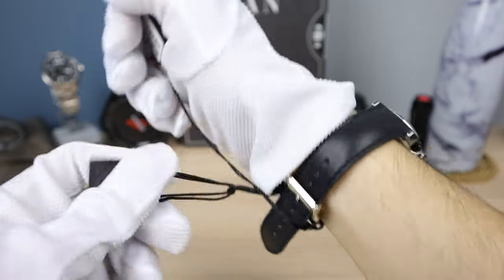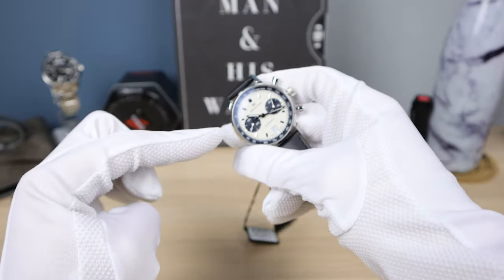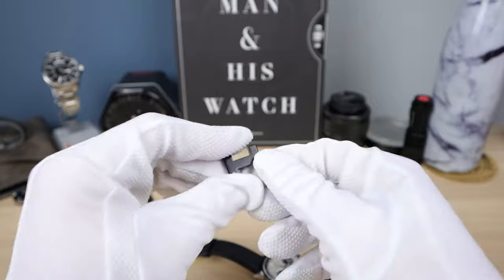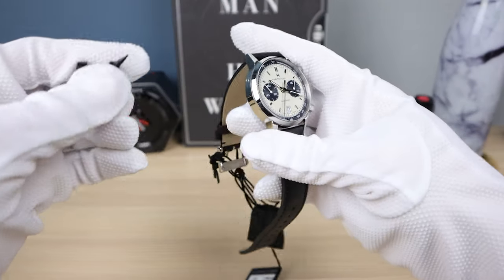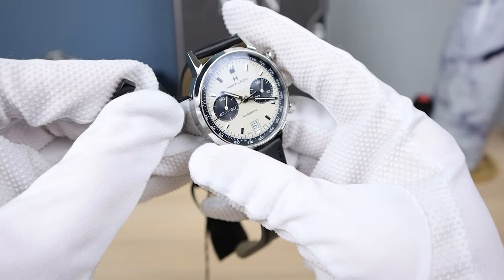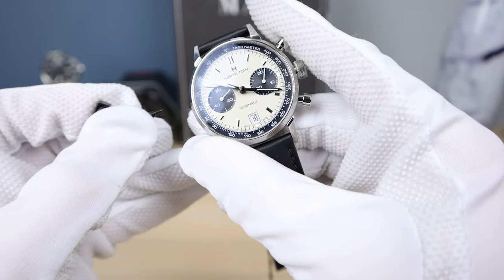Before we do the weight — since we're talking about these tags — there's a cool little thing: the movement cannot quick-set the date. You have to use a little tool that they supply in the pouch. The only way the date changes is every 24 hours at midnight, but if you need to quick-set it, they give you a Hamilton Modern H with a little pick. You can also use a toothpick or a pen. There's a little dimple right there, and as you push into it the date will change — it's now at 16.